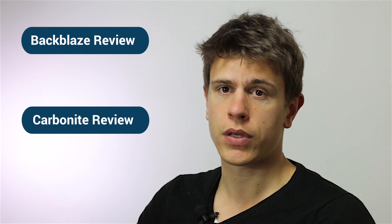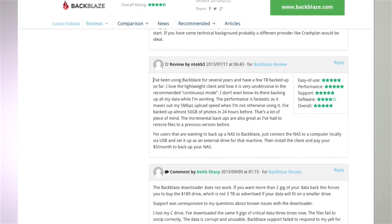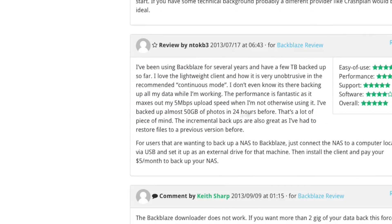But before we go any further, let's look at what real customers say about the products here on cloudwards.net. You can check all the feedback on the respective reviews for each service by clicking here and here. We do not alter the reviews and would highly appreciate if you left your own. Togo B3 says: 'I've been using Backblaze for several years and have a few terabytes backed up so far. I love the lightweight client and how it is very unobtrusive in the recommended continuous mode. I don't even know it's there backing up all my data while I'm working. The performance is fantastic and it maxes out my 5 megabits upload speed when I'm not using it. I've backed up almost 50 gigabytes of photos in 24 hours before.'